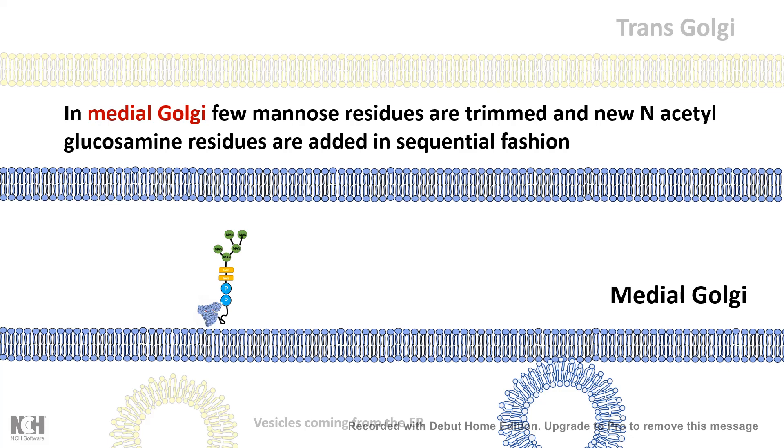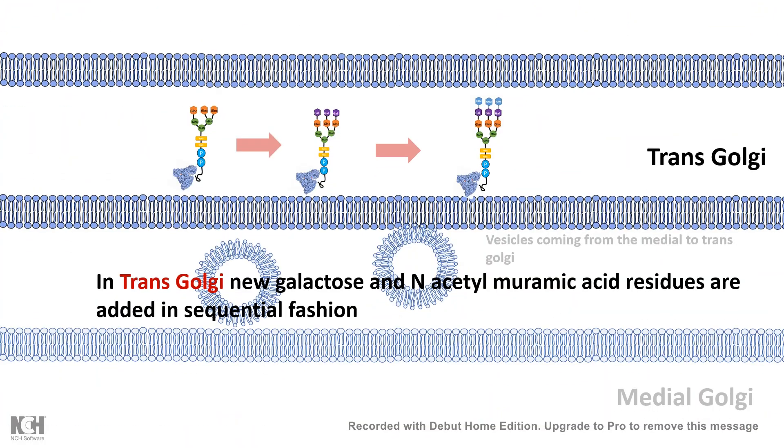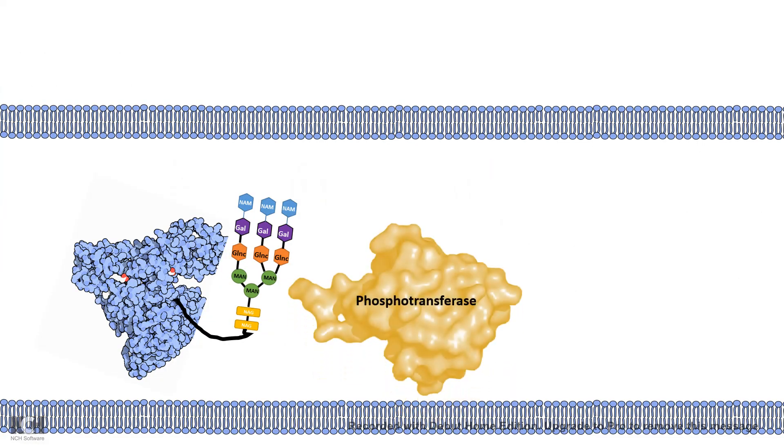This particular modification to the tag is important because it is what allows delivery of the acid hydrolase specifically to the lysosome. After several rounds of modification, N-acetylglucosamine transferase adds N-acetylglucosamine and then delivers the protein into the trans-Golgi. In the trans-Golgi, a few galactose and N-acetylmuramic acid residues are added, and crucially, a phosphotransferase enzyme transfers a phosphate residue onto the mannose — creating a mannose-6-phosphate tag, which is the lysosome-specific delivery tag.